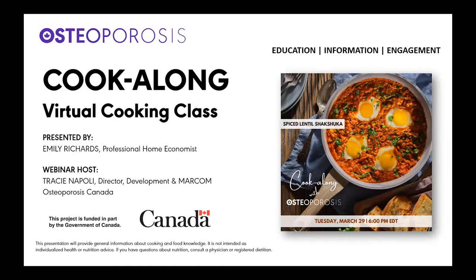We would like to acknowledge this project is funded in part by the Government of Canada. During the webinar, if you have questions and you're watching on Zoom, you can click the Q&A icon at the bottom of your screen and enter your question. Or if you're watching via Facebook, just enter your question in the comments section and we'll do our best to answer as many questions as we can during the webinar.